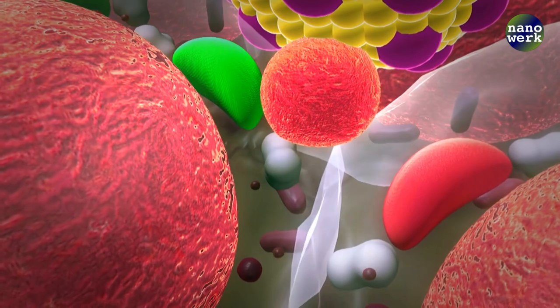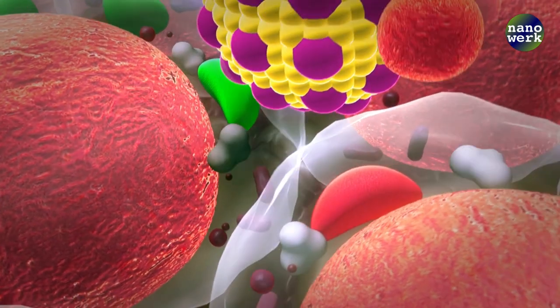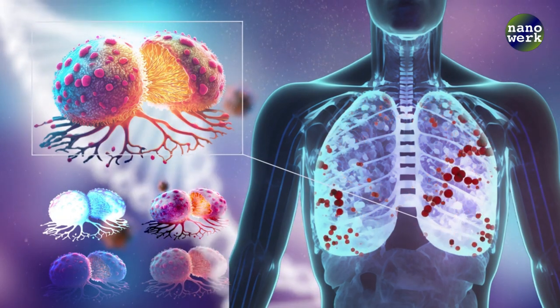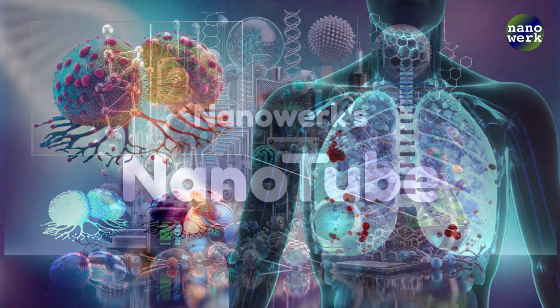Despite these challenges, the future of nanomedicine in cancer treatment is bright. With the ability to target cancer cells precisely, deliver drugs efficiently, and detect cancer early, nanotechnology is poised to revolutionize the way we approach this deadly disease. It's a small solution to a big problem, and it's giving hope to millions of cancer patients worldwide.